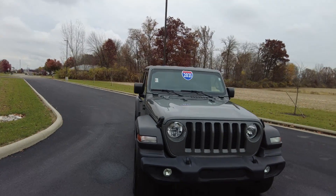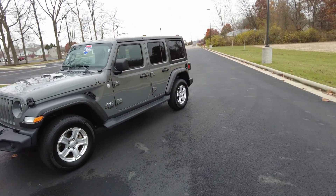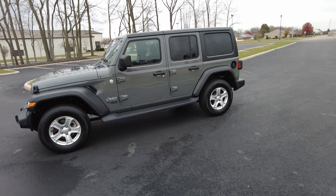Hey everyone, Mike Sherry with Paul Sherry Used Cars. Today I'm out reviewing this 2021 Jeep Wrangler. It's a four-door, so they call it the Unlimited Wrangler, and it's a Sport S trim level.